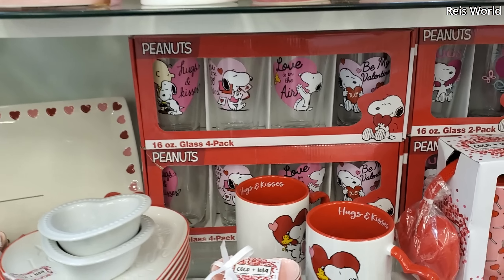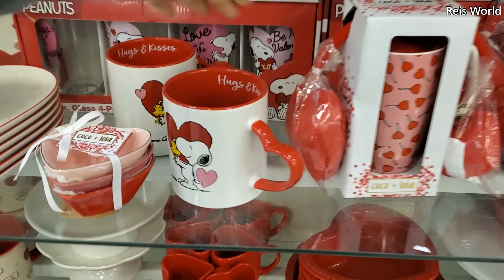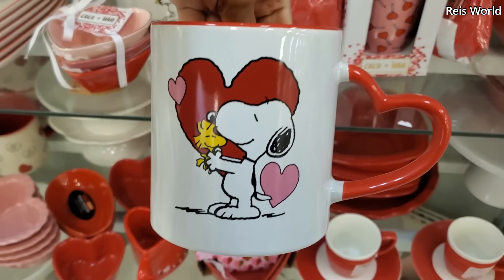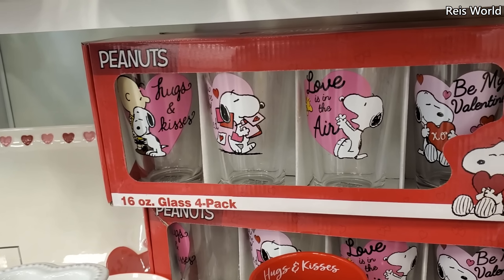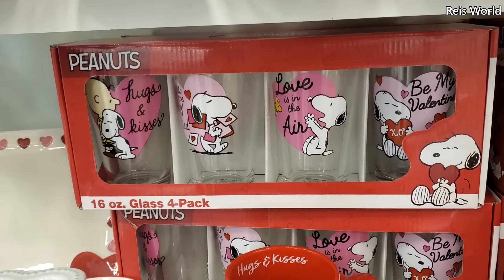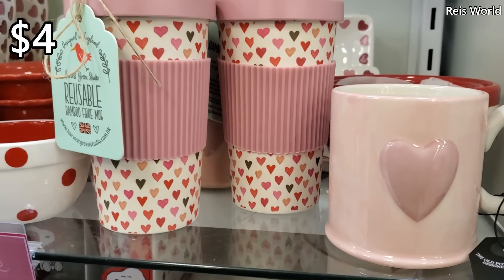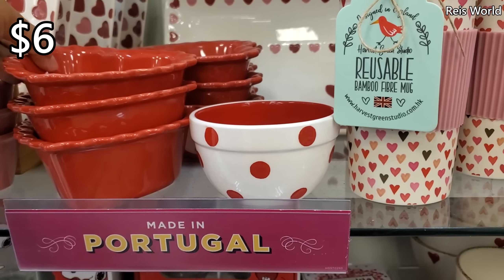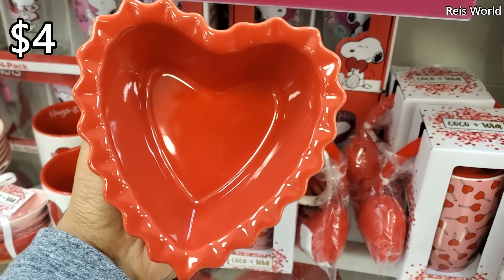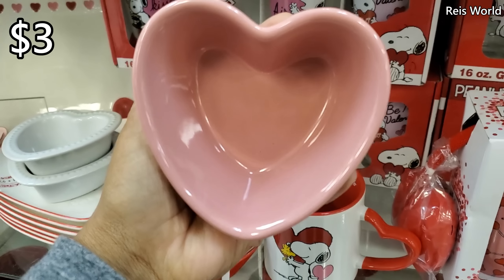These are kind of nice too with the red. Seven dollars — no idea who makes them, the price is covering that. If you're loving the black and white kitchenware, they do have it — eight dollars and you get three. Two little minis for five — you get the stripe and polka dot. And this is kind of cute too with the little polka dot for six.